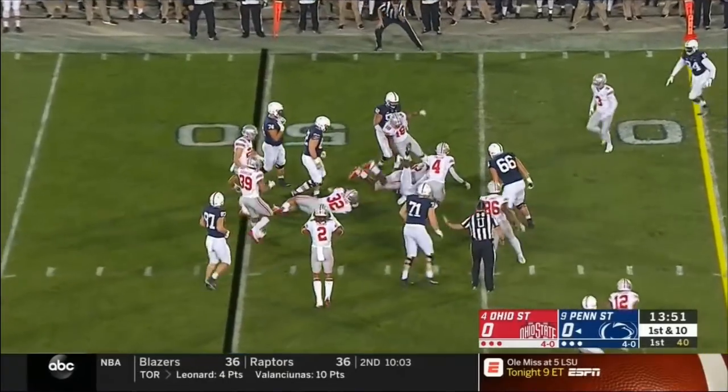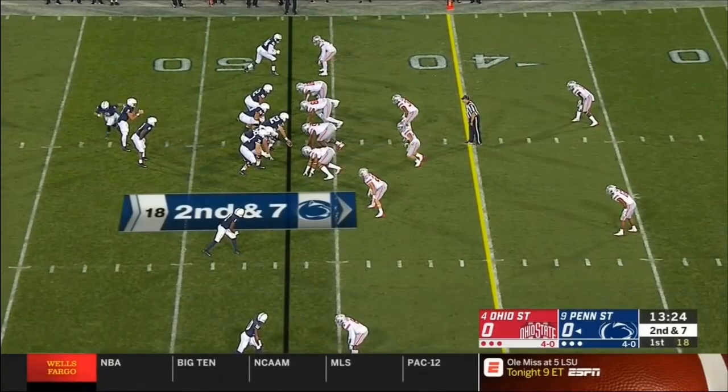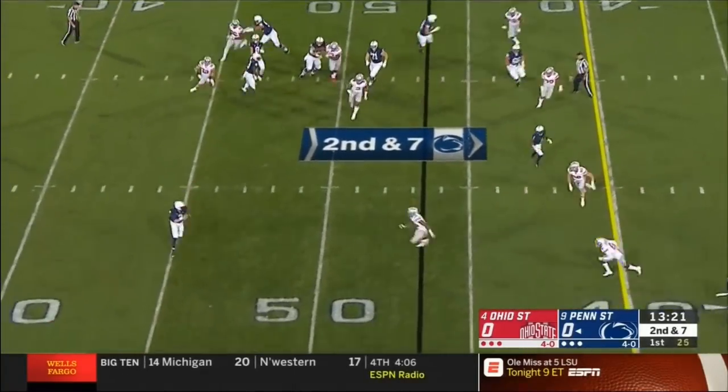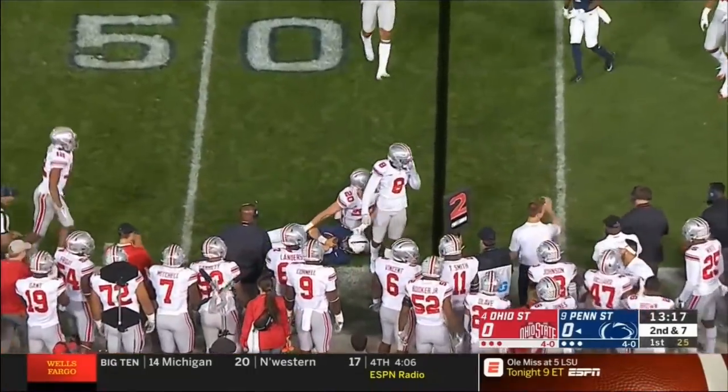This is a wrinkle. He has spun around — McSorley. Number 2 is Tommy Stevens, Kirk. He's the backup quarterback; he's been injured for the first three games. He's healthy now — had a foot injury.